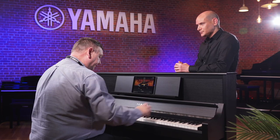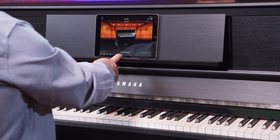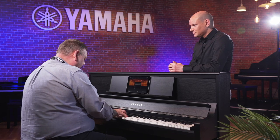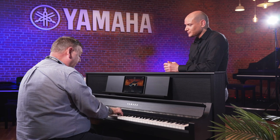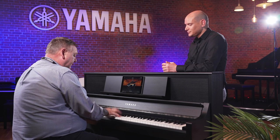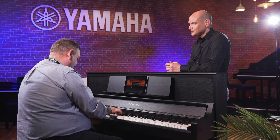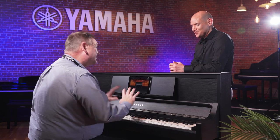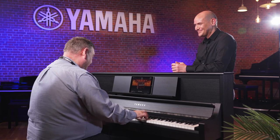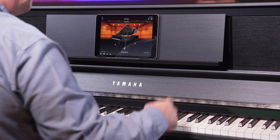Through the app you can see the CFX piano voice and change it by swiping the screen — you can select a Bösendorfer, a studio grand, concert grand, or upright, each with a very different sound.